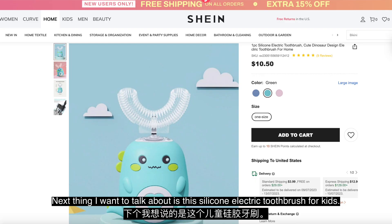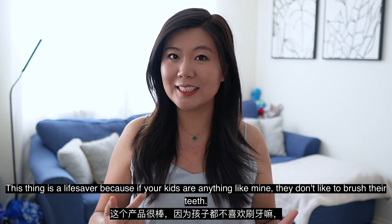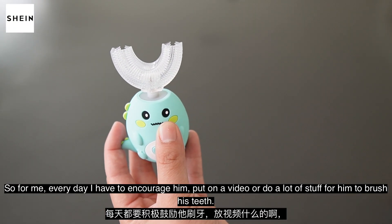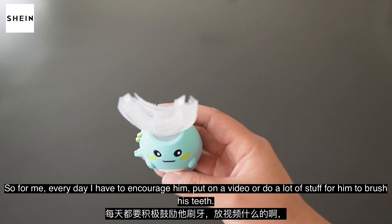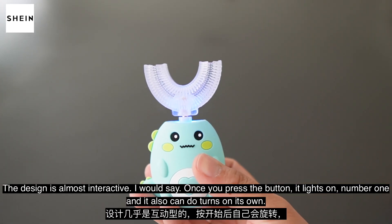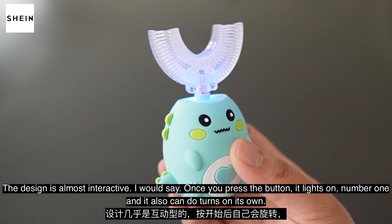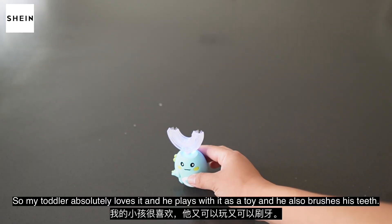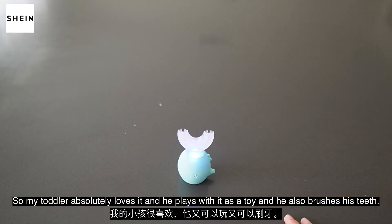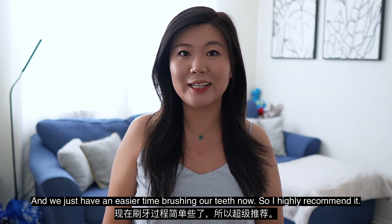Next thing I want to talk about is this silicone electric toothbrush for kids. This thing is a lifesaver because if your kids are anything like mine, they don't like to brush their teeth. Every day I have to encourage him, put on a video or do a lot of stuff for him to brush his teeth. The design is almost interactive — once you press the button, it lights up and it can also spin on its own. My toddler absolutely loves it. He plays with it as a toy and he also brushes his teeth, so that makes the teeth brushing process more fun and interactive. I highly recommend it.